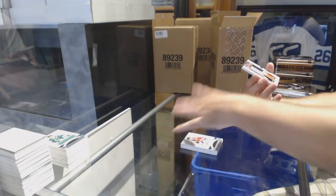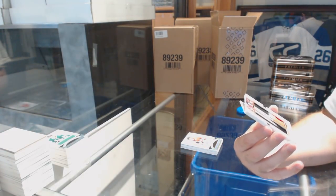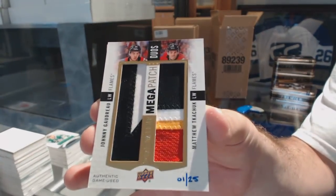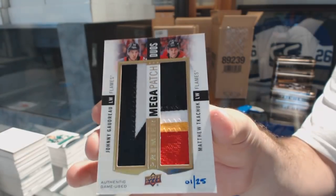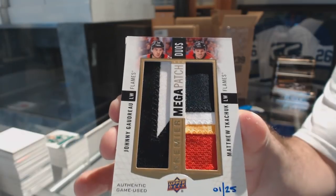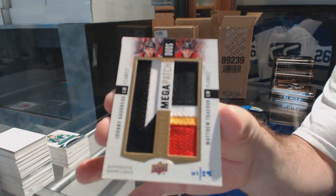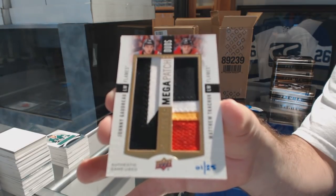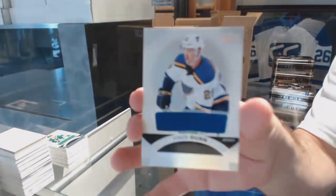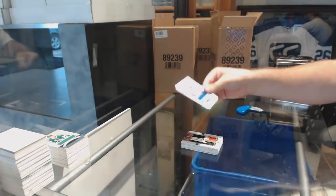Wow, what a pack! Mega Patch Duos, number 2-25, of Goudreau and Kachuk. Mega Patch Duos, number 2-25, Goudreau and Kachuk. And a Rookie Jersey, Vince Dunn. I was going to say Kachuk first, and then I went with Goudreau — that's what happens. It's early.